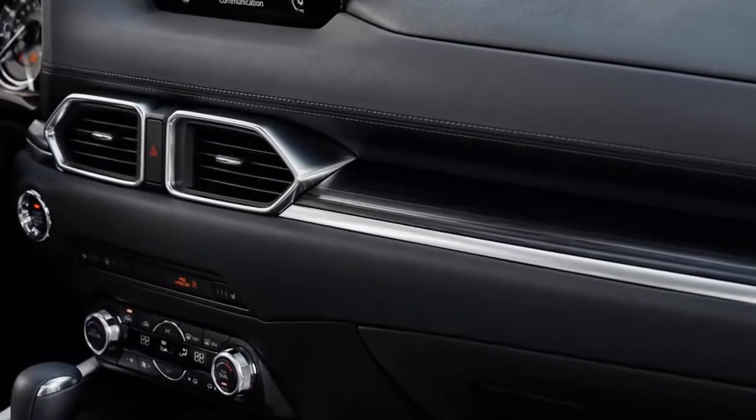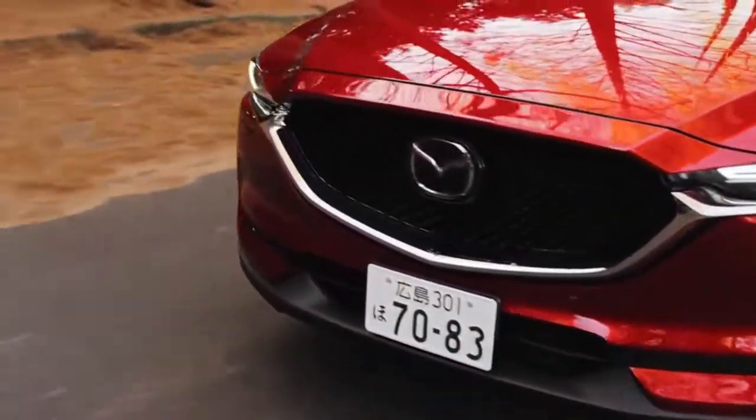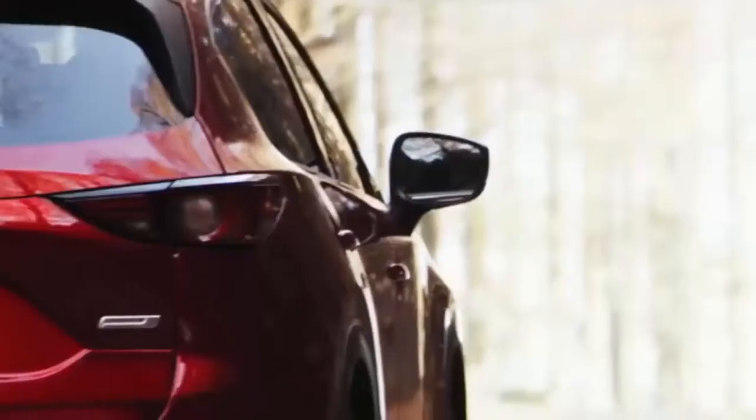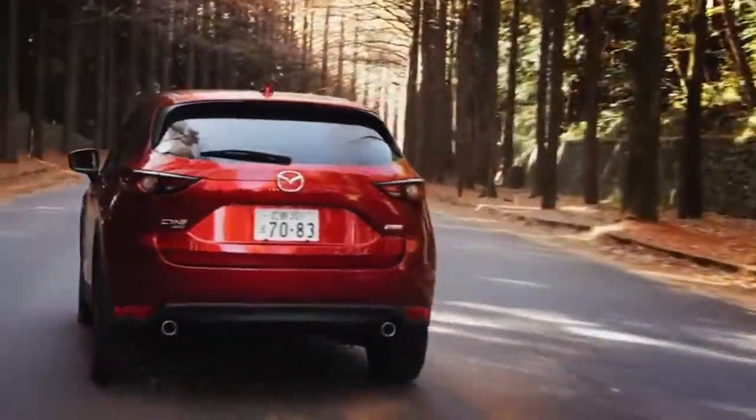No matter the engine, a six-speed automatic transmission is expected to be the sole gearbox offered, while Mazda's G-Vectoring Control — a system that improves steering response by gently reducing torque to the drive wheels on initial turn-in — is added to the mix.